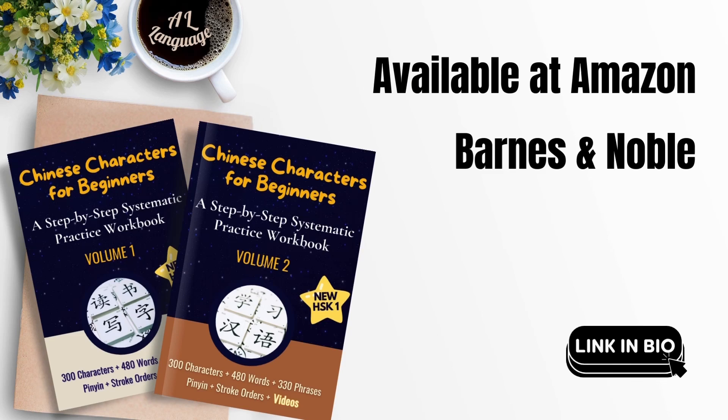Don't wait. Start mastering Chinese now. Available at Amazon and Barnes & Noble.